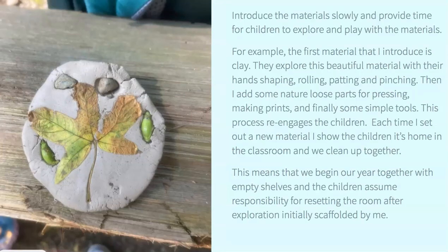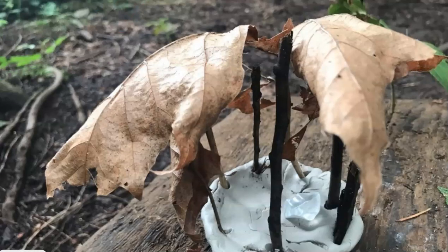I always recommend introducing your art materials slowly and providing time for the children to explore and play with them. We never have an art experience just one time — we have multiple, multiple experiences. Here's another example of taking some clay that was starting to dry up into the forest and just using it to decorate with loose parts. This is very open-ended.